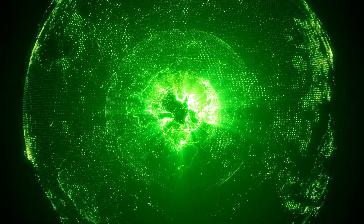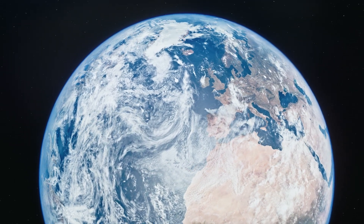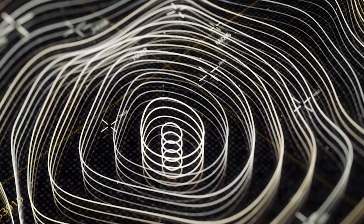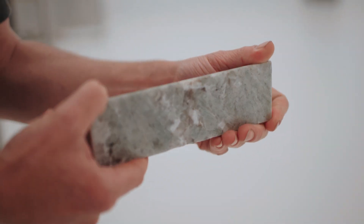Here at Fleet, we're using a technology called ambient noise tomography, which is a seismic method, meaning that we measure the Earth's hum, the shaking and vibrations inside the Earth, to see what's deep in the subsurface.